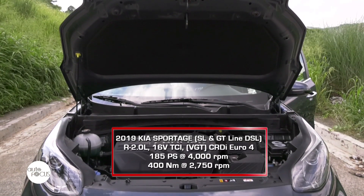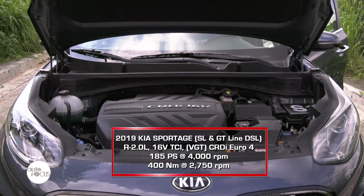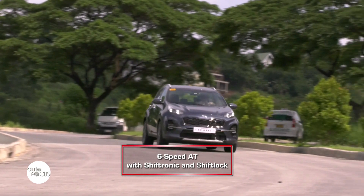Meanwhile, the Sportage is powered by a 2.0L common rail direct injection diesel engine that gives out 185 horsepower and 41kg of torque. These figures are matched to a 6-speed automatic transmission with Shiftronic and Shiftlock that transfers all power to two wheels.